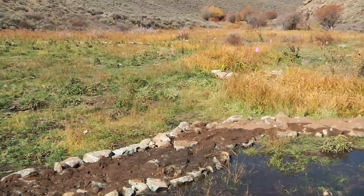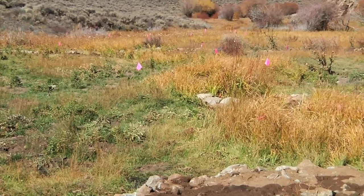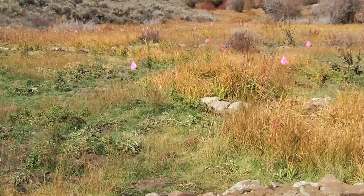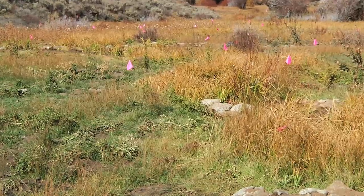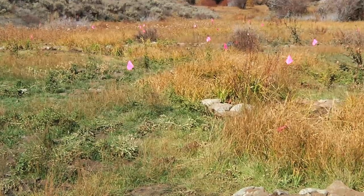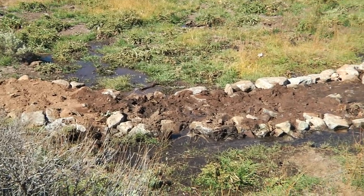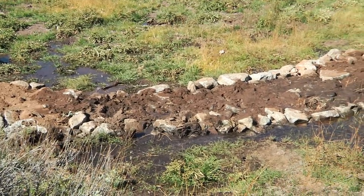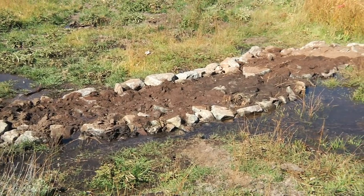If we look down valley, we can see a plume of grass that's delineated by pink flags. Those pink flags show the edge of the current wetland. With this structure, we intend to disperse flow across the whole valley bottom and convert it all back to wetland or wet meadow.